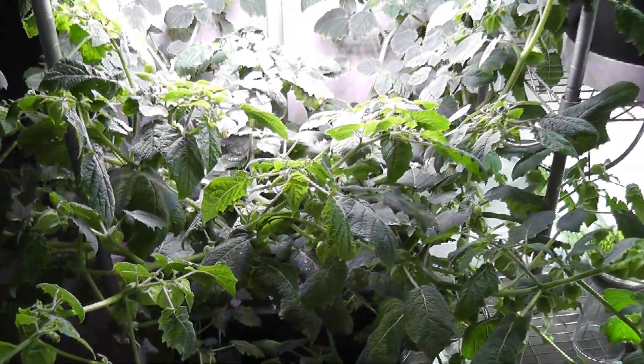Day 79. Two more ground cherries fell off. Plants are producing more and more flower buds and flowers.